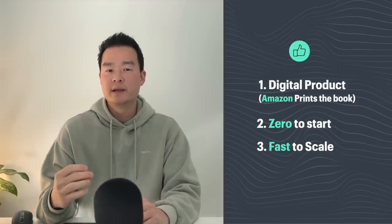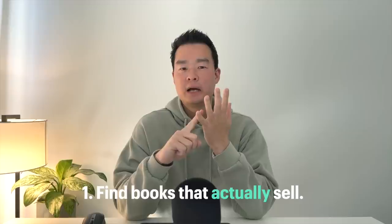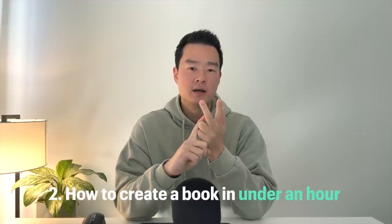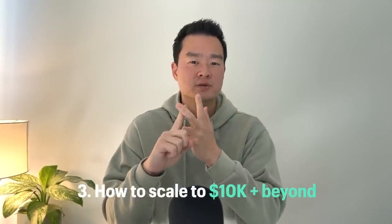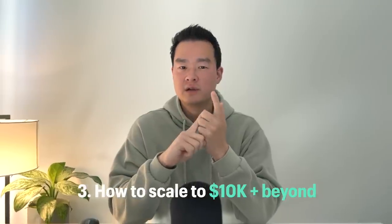This is Amazon KDP, not Amazon FBA. I started an Amazon FBA business back in 2015 and had to spend a minimum of $10,000 to buy my first batch of 500 units. With KDP your only cost is the software you use to create the book. Number three — because you're not manufacturing physical goods, you can scale up really fast. If you can create one book in just under an hour, imagine how many you can create in a week. If you like videos like this please hit the like button and subscribe so you don't miss future videos.